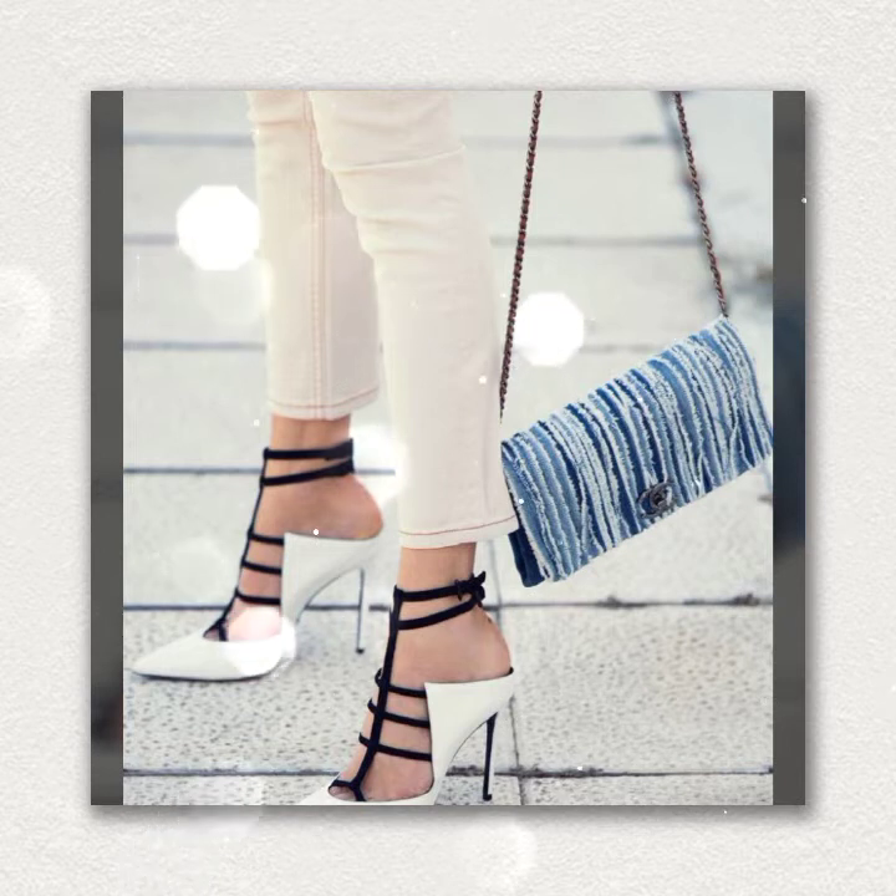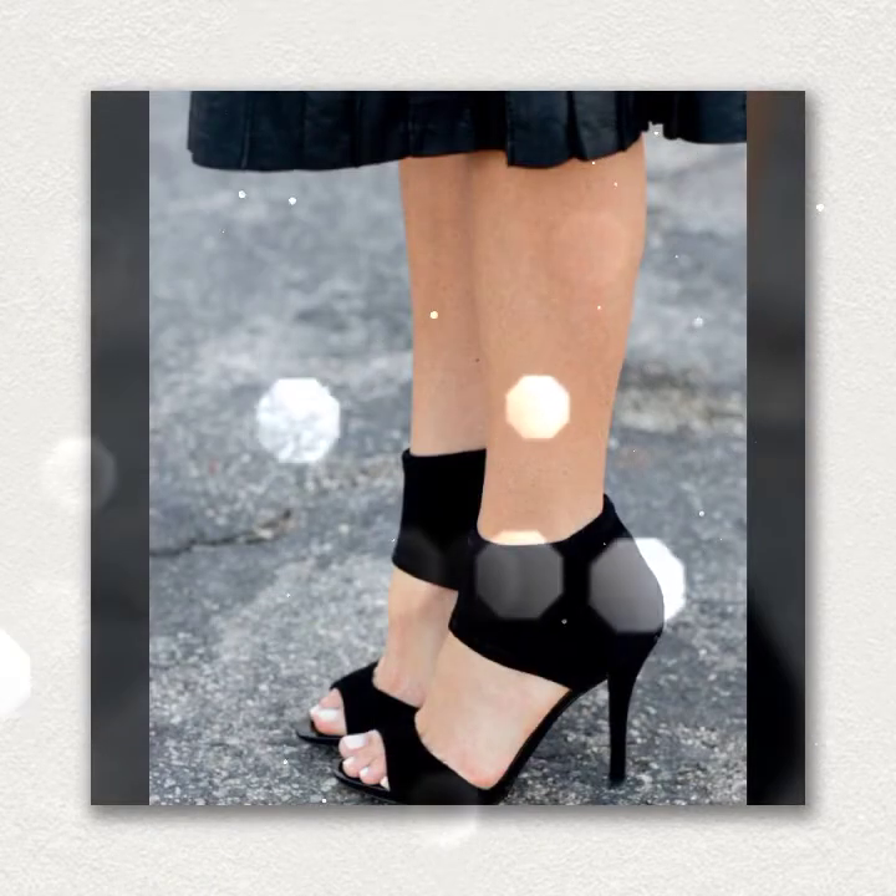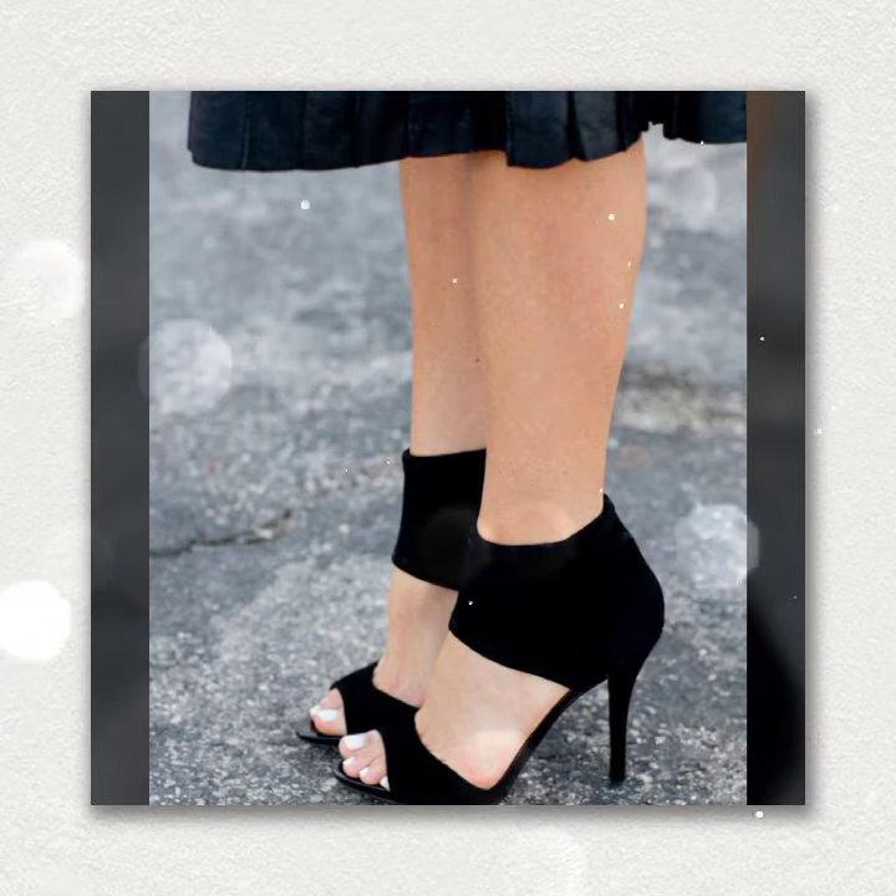Very beautiful pointy toe high heels and kitten heels are available in this video.